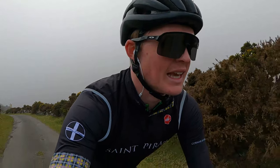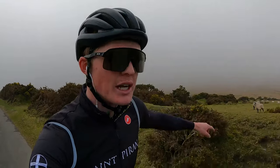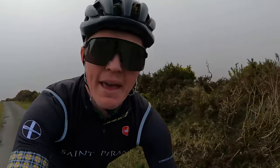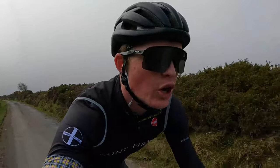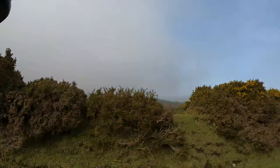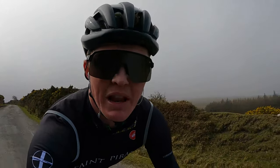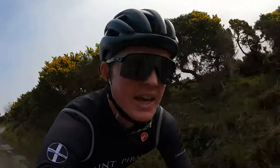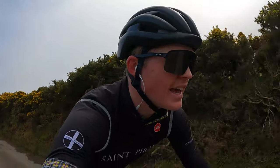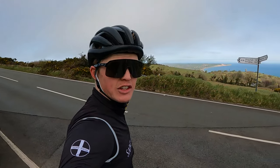Coming back up north from Laxey, unfortunately the next couple of spots I was going to head to are in that direction, and as you can see behind me the mist has descended on the hilltops. The north still looks relatively bright, so I'm going to head for a different location — one I'd planned a little later in the ride. It's looking too foggy on the mountain really, so I'm going to head for the sunny north.